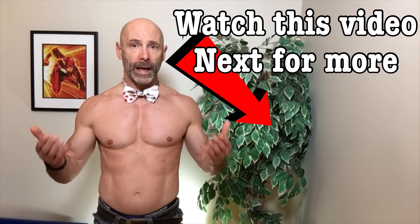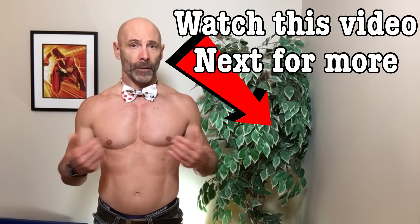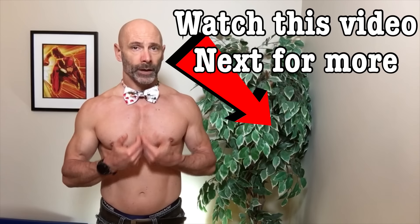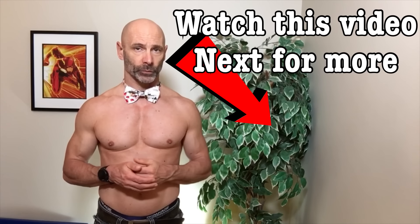1 to 5 reps might be traditionally considered the strength training rep range, but as long as you're applying progressive overload to each of these rep ranges, you're going to get stronger, build more muscle, and protect our joints. That way we can keep working out while having fun. This is Lawrence from Fit and 50. We'll talk to you again in the next one.